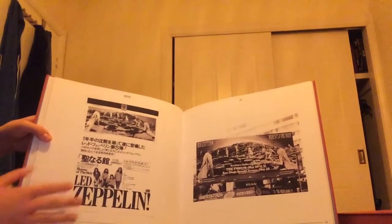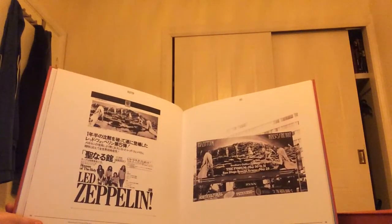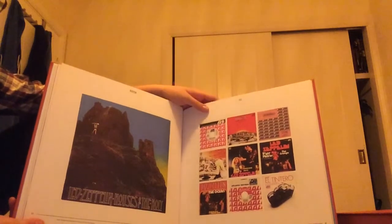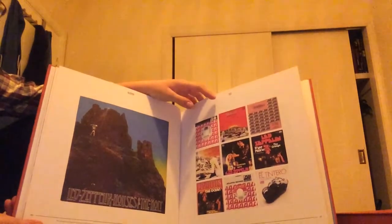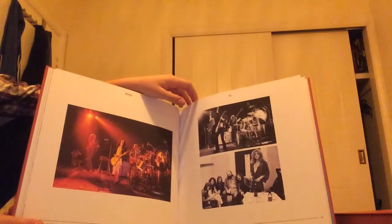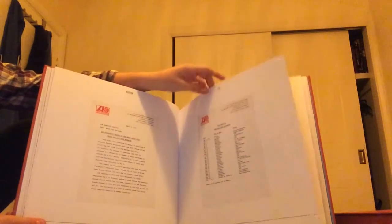Here we have what looks like a billboard from the LA Forum — Bonzo's birthday party on a Los Angeles billboard. Now these don't look entirely legitimate — these look like the fake singles people used to put out: 'Dancing Days,' 'Jamaica,' 'The Crunch,' 'The Ocean,' 'Over the Hills and Far Away,' live in Paris at the Centre Sportive if I'm not mistaken. Here we have a really nice set of tour dates.